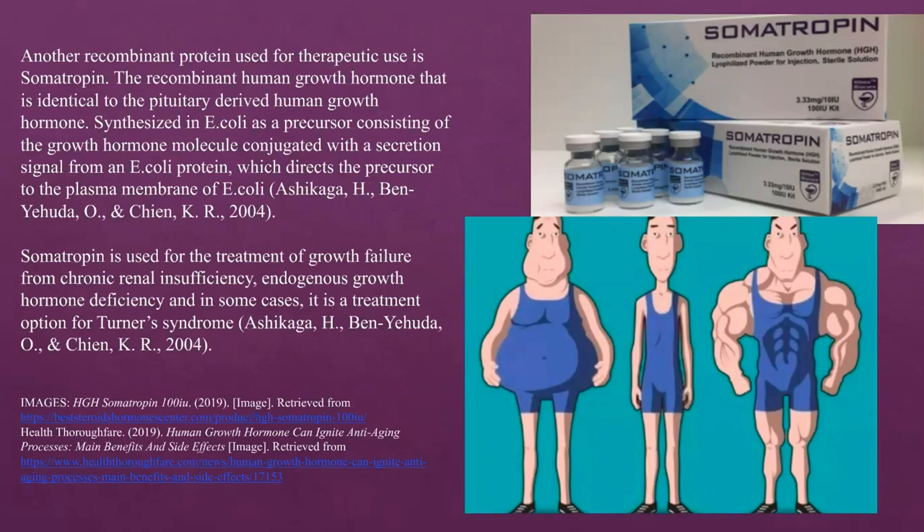Another recombinant protein used therapeutically is somatrophin, the recombinant human growth hormone that is identical to the pituitary-derived human growth hormone. It is synthesized in E. coli as a precursor consisting of the growth hormone molecule conjugated with a secretion signal from an E. coli protein, which directs the precursor to the plasma membrane of E. coli. Somatrophin is used for the treatment of growth failure from chronic renal insufficiency, endogenous growth hormone deficiency, and in some cases Turner's syndrome.